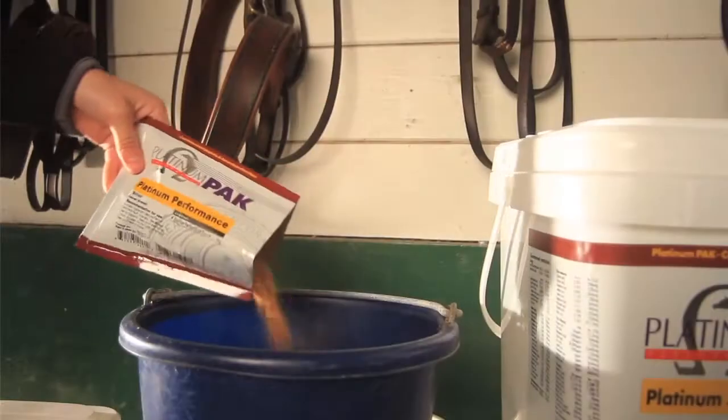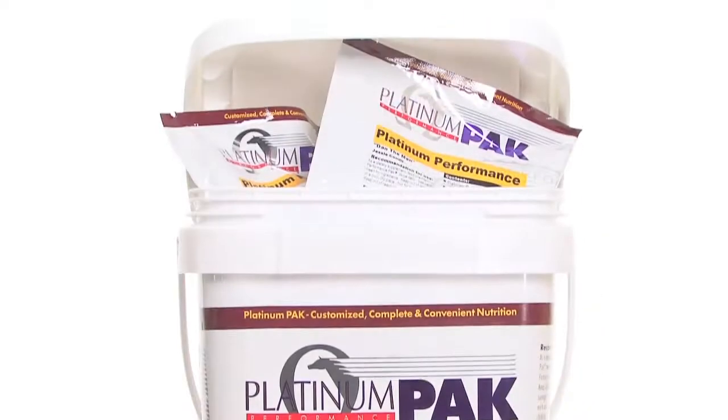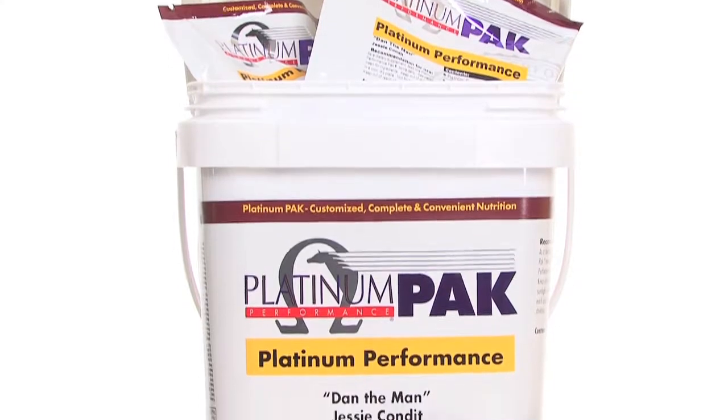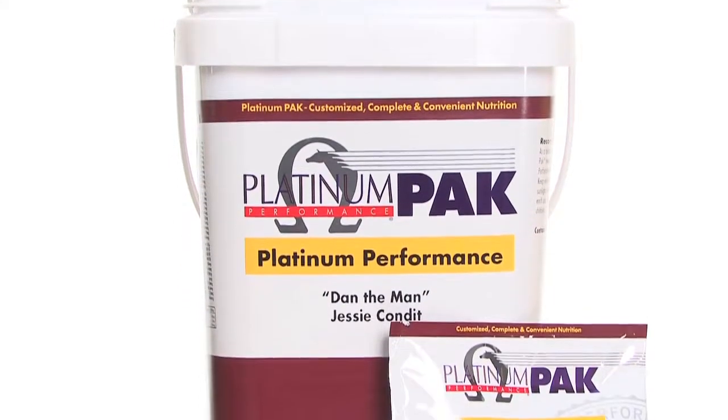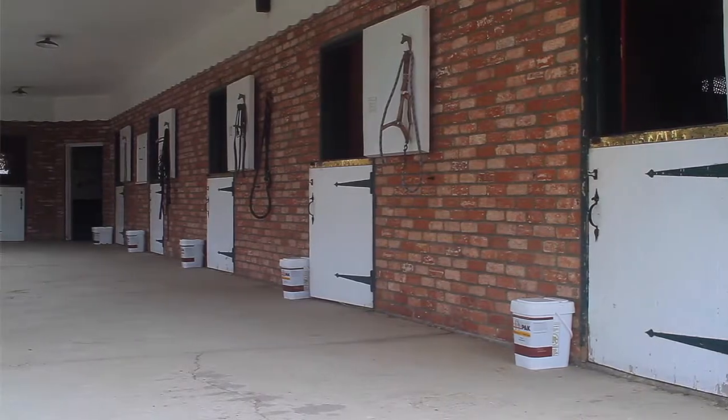your trainer, or anyone else to open a platinum pack at feeding time, pour in a feed tub, or easily topdressed on hay. Obviously a major benefit of platinum packs is convenience. The first shipment you receive will include a reusable storage bucket and your packs ship automatically every 28 or 56 days to your home or barn.